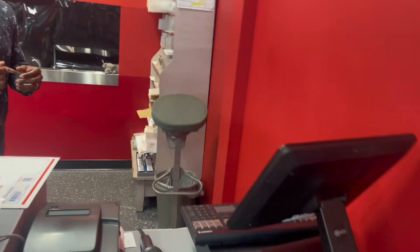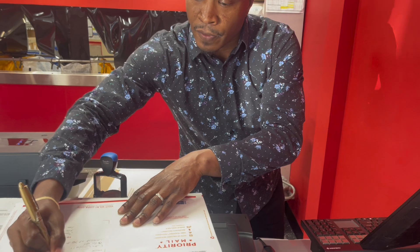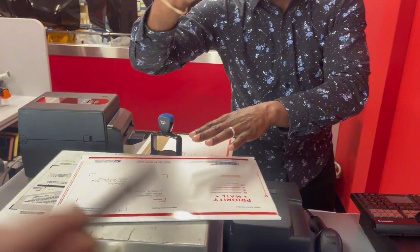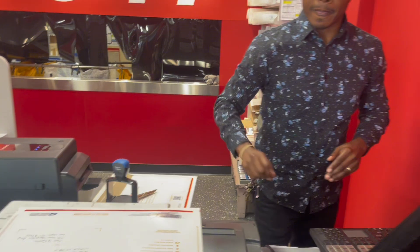Okay guys, thanks for watching. Today's video — after court yesterday, I went to the post office because I had to file, or serve, some legal documents through the mail to somebody.